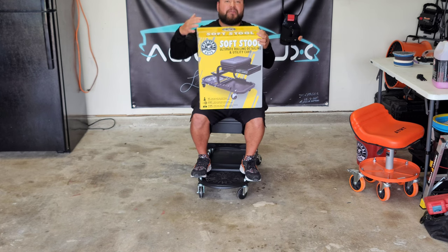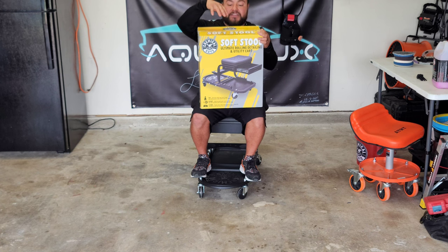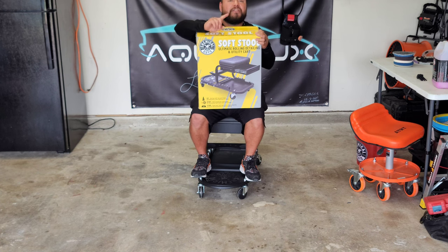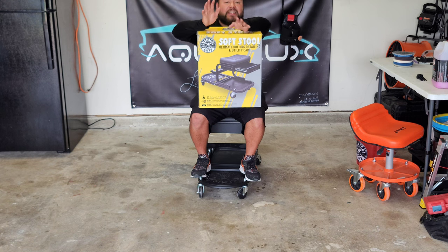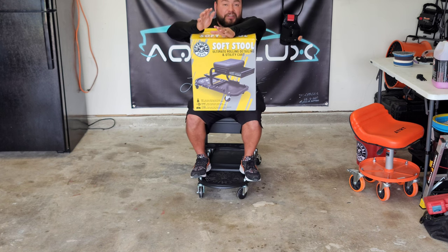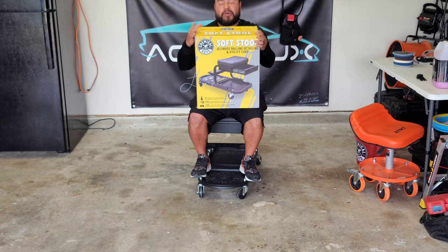The winner will be picked one week from today. I'm closing this giveaway on Wednesday of next week, so if you're watching this and it's already Wednesday of next week, the giveaway is probably already closed — but thank you for watching.